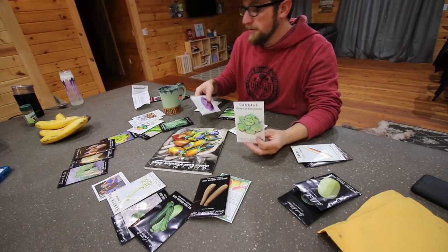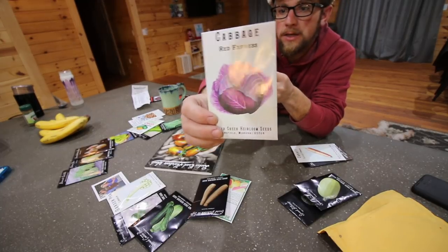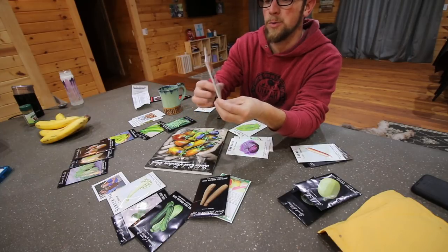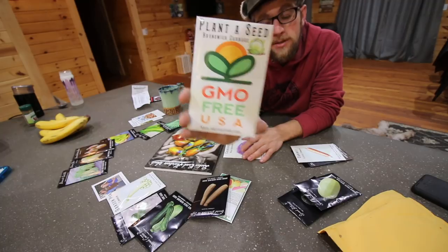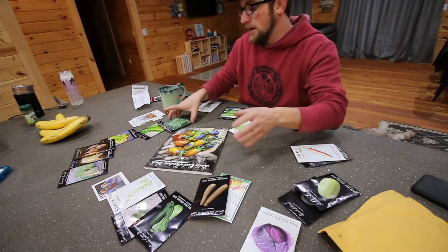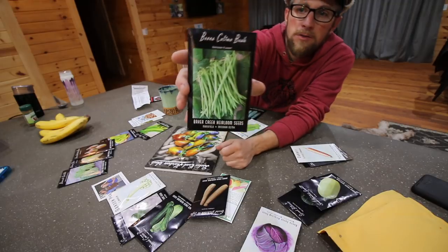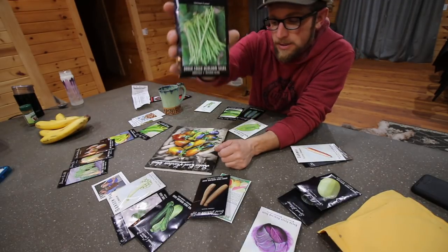We have two different kinds of cabbage. We also got the Red Express, and it looks like one of the three free seeds they gave us is the Brunswick cabbage, so we'll be trying three different varieties this year. I was excited to try these green beans — they're a bush bean, but they're a slender, smaller bean, kind of like ones that are French cut.